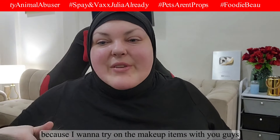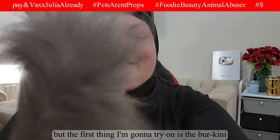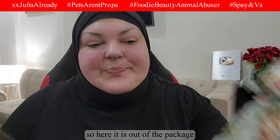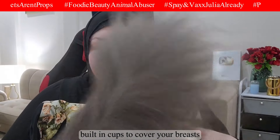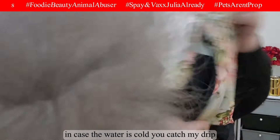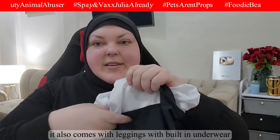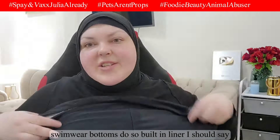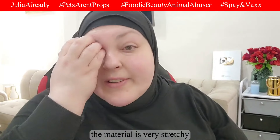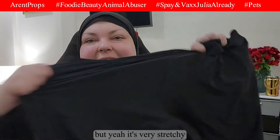The first thing I'm going to try on is the burkini, the modest swimwear I got. Here it is out of the package. The top comes with built-in cups to cover your breasts. It also comes with leggings with a built-in liner, like swimwear bottoms do. The material is very stretchy — it's like swimwear material.